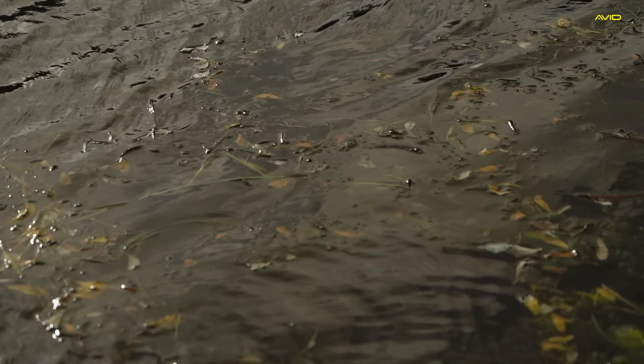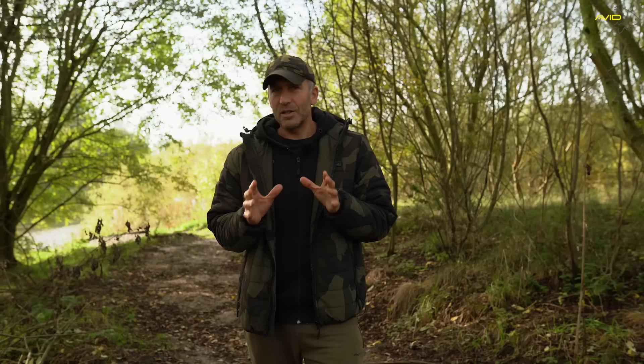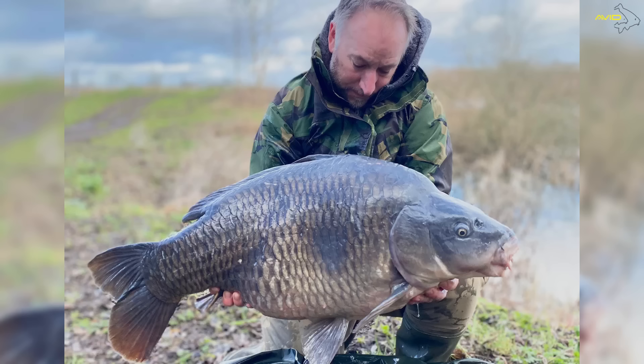I watch loads of carp fishing films on YouTube and we tend to see a lot of the same venues over and over again with different people. But today I'm at a venue I can guarantee there's never ever been a vlog done on — it's right out in the middle of nowhere, so quiet you can't even hear a road. It's called H Lake, a syndicate water right up north in Yorkshire, with some beautiful carp. The biggest in here is about 37 pounds — an absolutely stunning, fully scaled mid-to-upper 30.